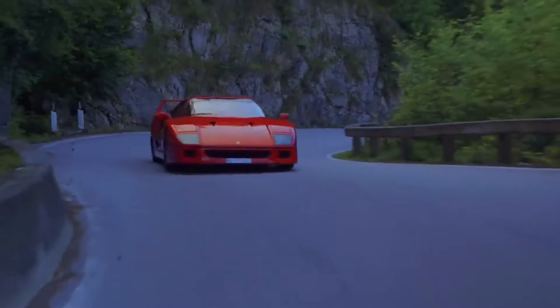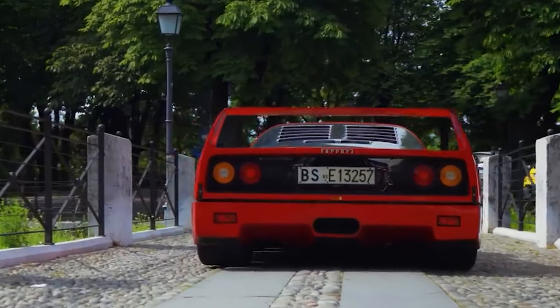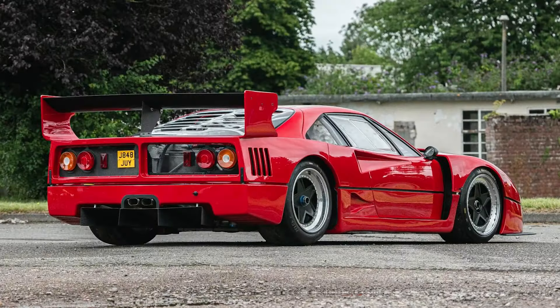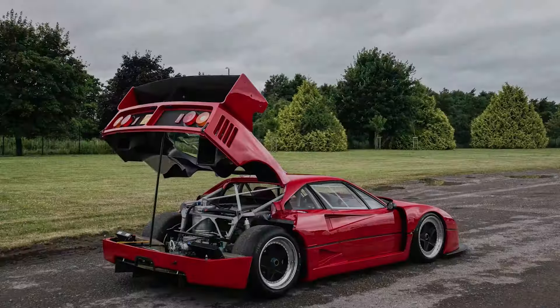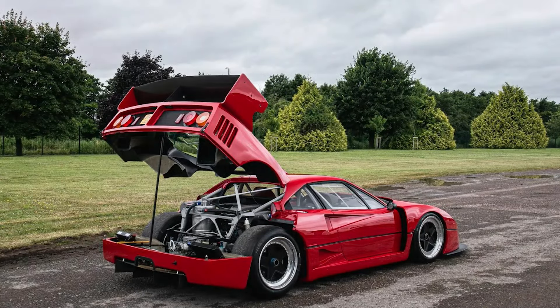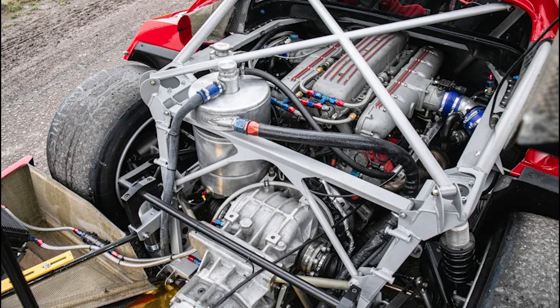As the F40 gained acclaim, it also inspired various modifications and racing versions of the car, one of which was the Simpson Ferrari V12 GTR. This unique model was developed in the late 1990s by Simpson Motorsport, which sought to create a race-bred variant of the F40.